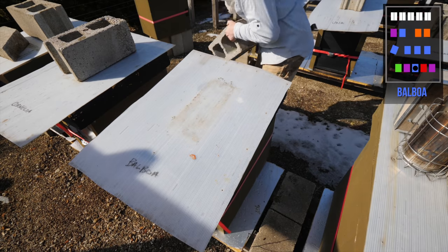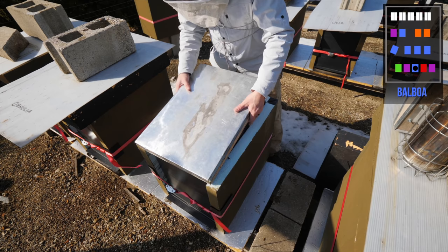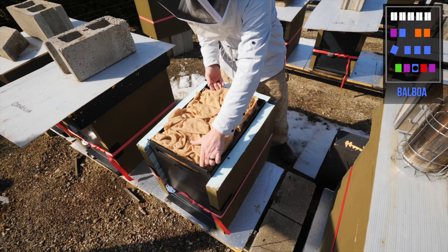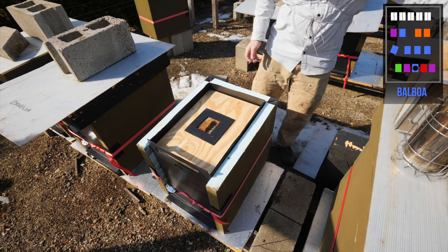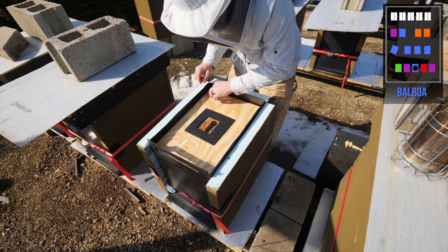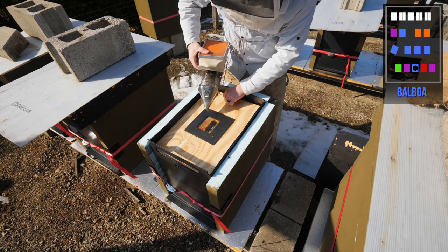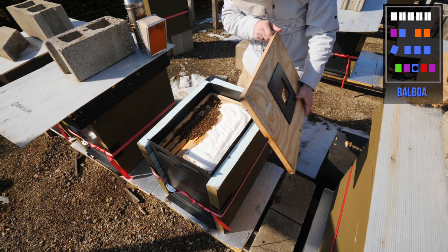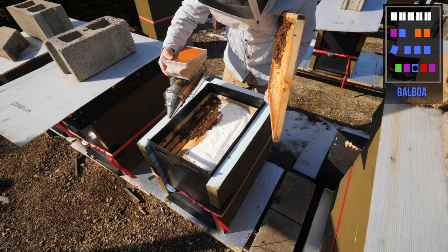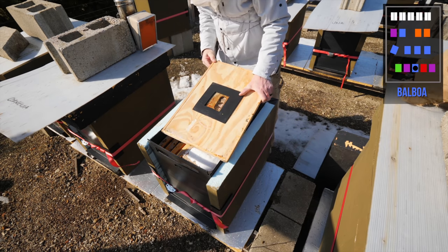Alright, Balboa. That was not the strongest hive when I opened it a month ago. We've had these really cold nights, so if the hive is weak and the population is down, it's a disadvantage. There's activity right here though. Plenty of food. Balboa sounds okay. Small cluster, but solid. Lots of food. Balboa is solid.